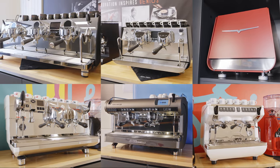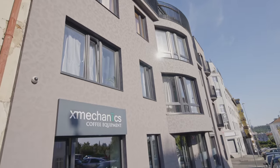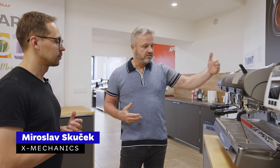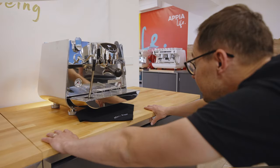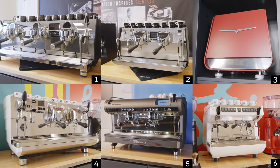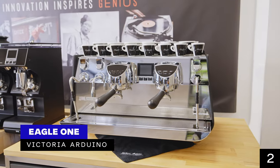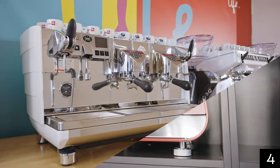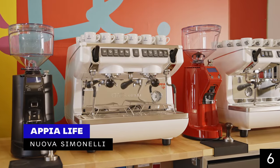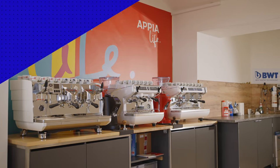Since we have worked closely with Simonelli Group for many years, we took advantage of their experience center here in Prague, where we met with Miroslav Skuchek to discuss choosing the right commercial espresso machine. In this video we'll go through six different espresso machines on display: Victoria Arduino Black Eagle Maverick, Eagle One, Eagle One Prima, White Eagle, and from Nuova Simonelli, Aurelia Wave and Appia Life.